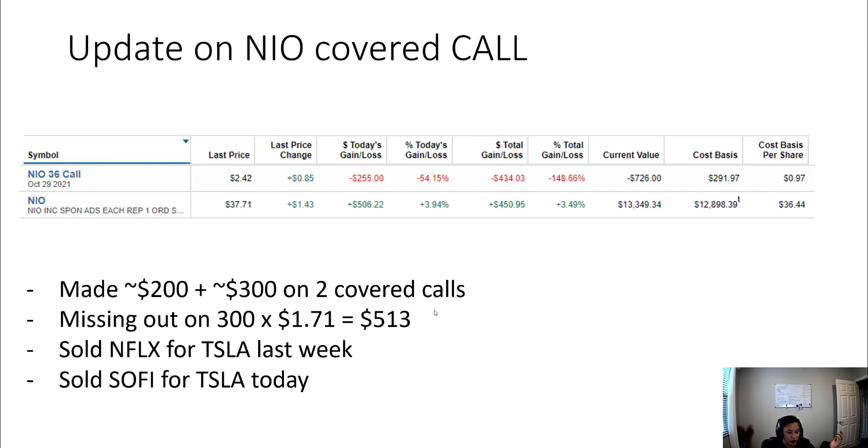Other things that happened this week: I sold my Netflix stocks for Tesla stocks, and today I sold my SoFi stocks for Tesla stocks as well. I'm trying to consolidate all the random stocks I own into Tesla. When this NEO call gets covered and I have to sell those shares, I'm also going to take that money and put it into Tesla. Hope this helps — thank you, talk to you guys soon.